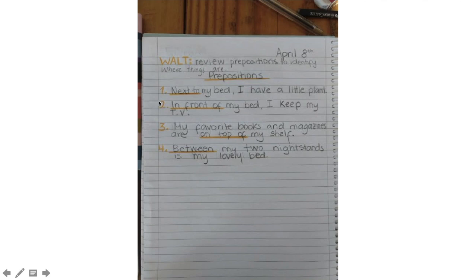So these are my sentences that I chose to write about. Number one: next to my bed, I have a little plant. And my preposition is 'next to.' Sentence number two: in front of my bed, I keep my TV. And my preposition is 'in front of.'